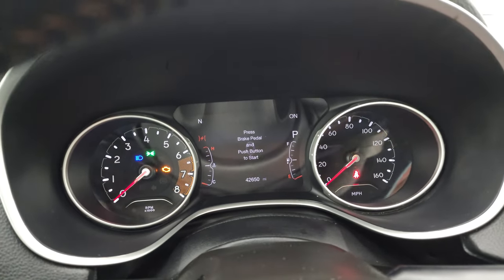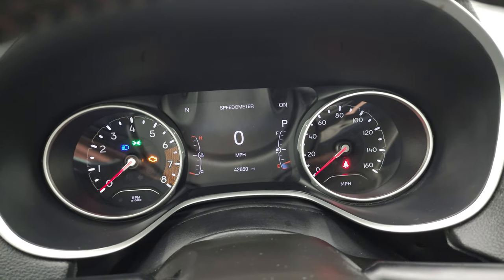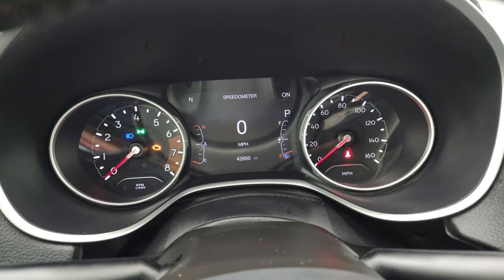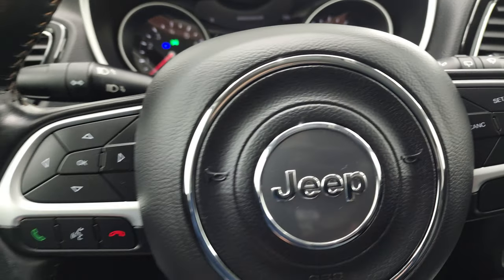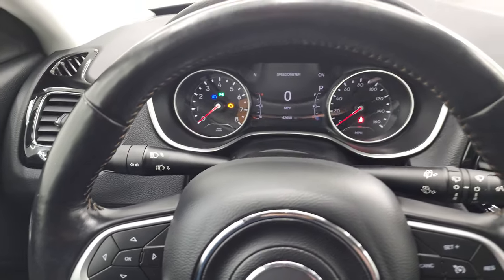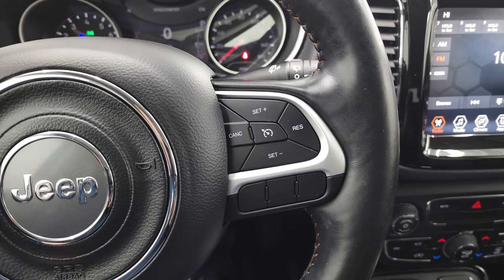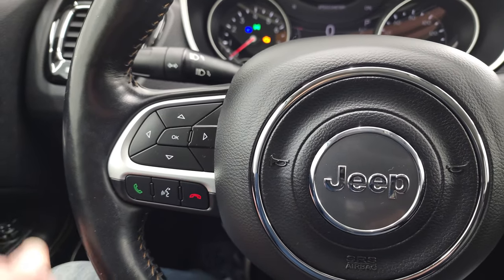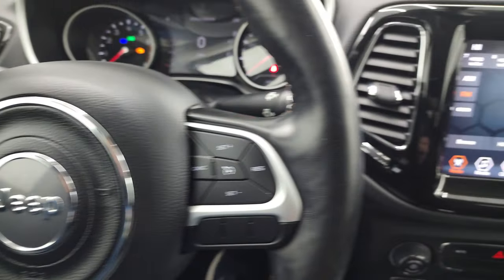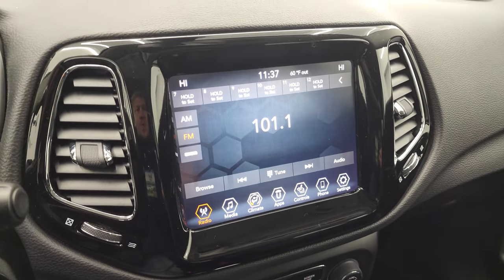This one has 42,650 miles. You get the seven-inch LCD display, digital speedometer, and compass display in the upper left — that instrument cluster is very nice and clean. It comes with the heated leather-wrapped steering wheel in fantastic condition, no rips or tears. Cruise controls are on the right, Bluetooth and information center controls on the left, and audio controls on the back of the steering wheel.